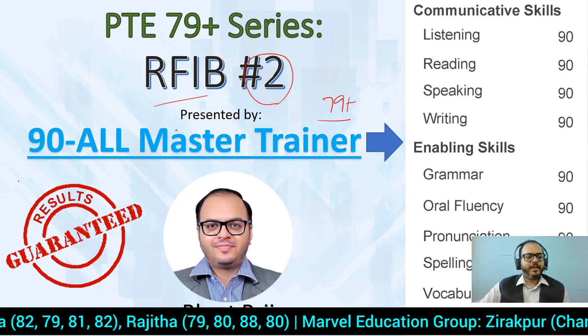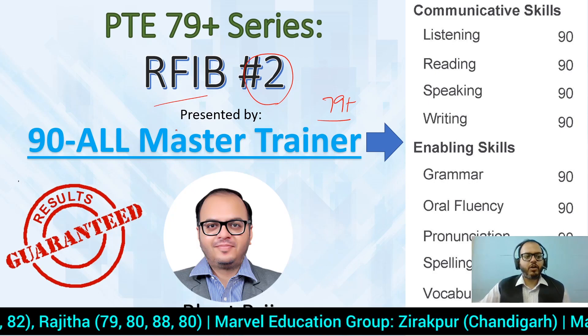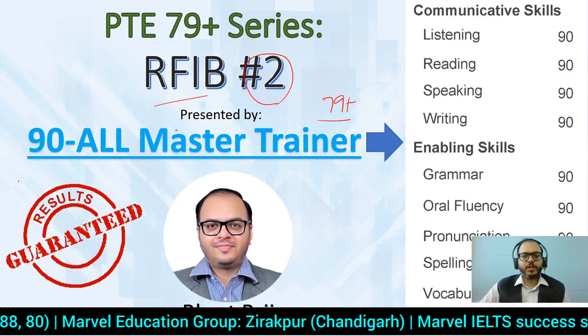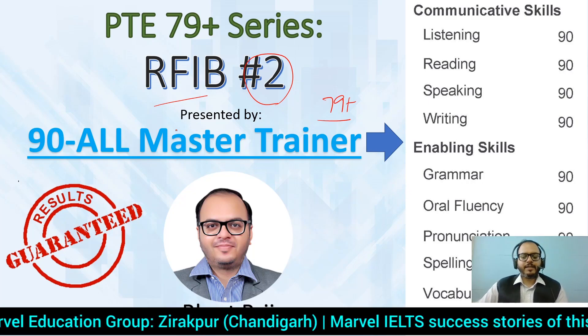Harleen, Kishore, Amandeep, Jaswinder — all have scored 87, 77. And in CELPIP also, Shaheen scored CLB 10 each this week. A lot of congratulations to all of these students. Details are in the description below — you can see that. Now let's get started.